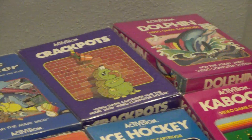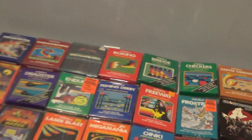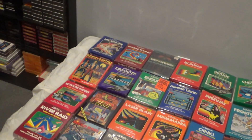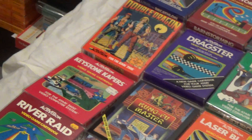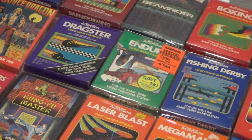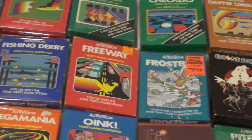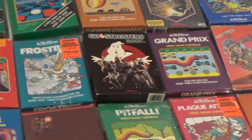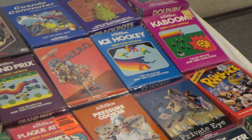Crackpots, Dolphin, Double Dragon, Dragster, Fishing Derby, Freeway, Frostbite, Ghostbusters, Grand Prix, Hero, Ice Hockey, and Kaboom.